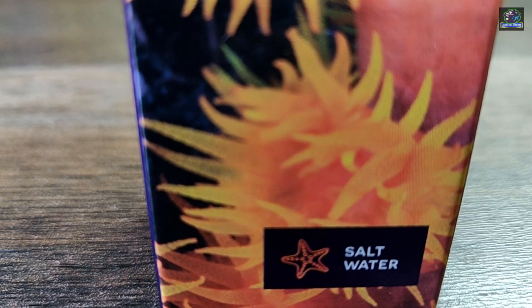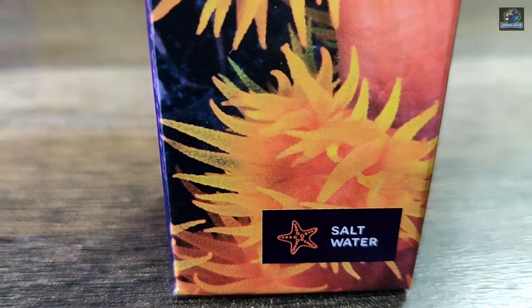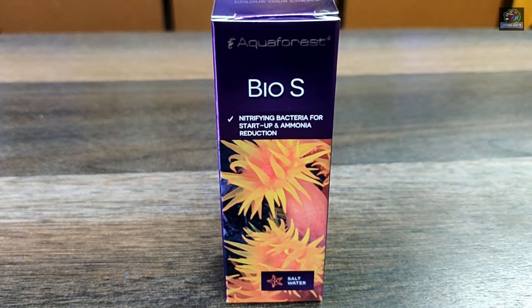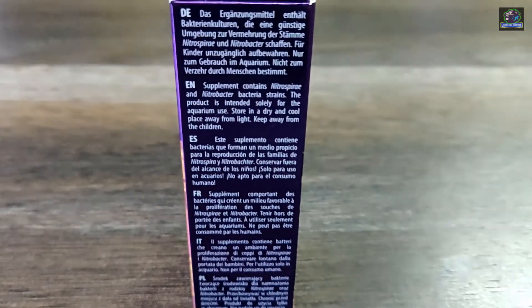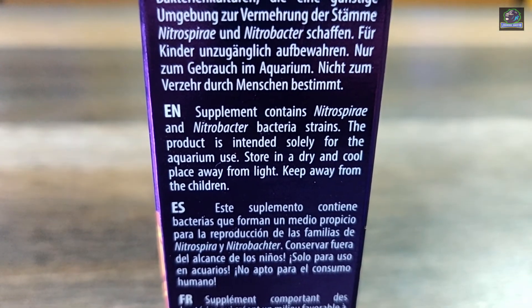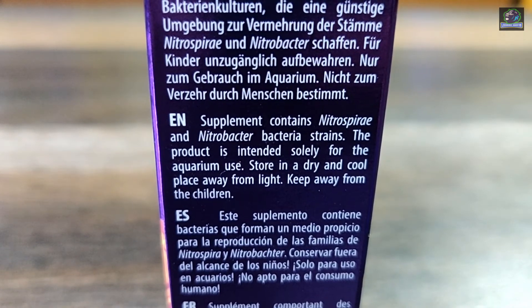The Aqua Forest Bios supplement contains Nitrospira and Nitrobacter bacteria strains. These strains accelerate the removal of ammonia and other toxic organic compounds. In new aquariums, it speeds up the nitrifying cycle to create a friendly microbiological environment.